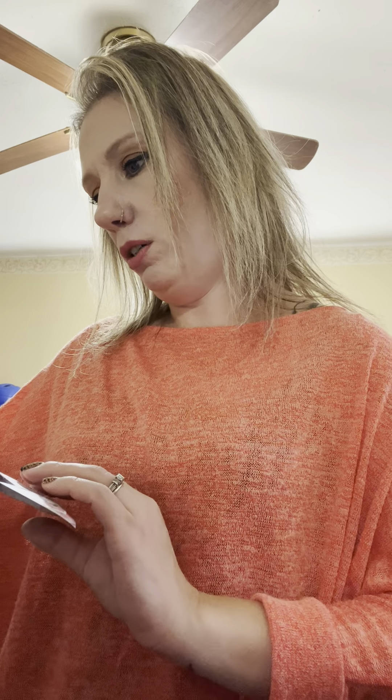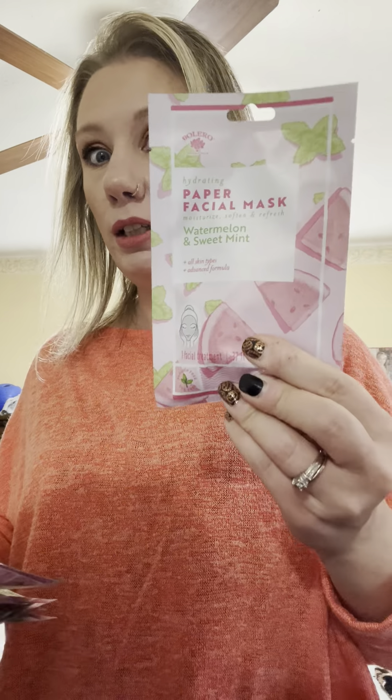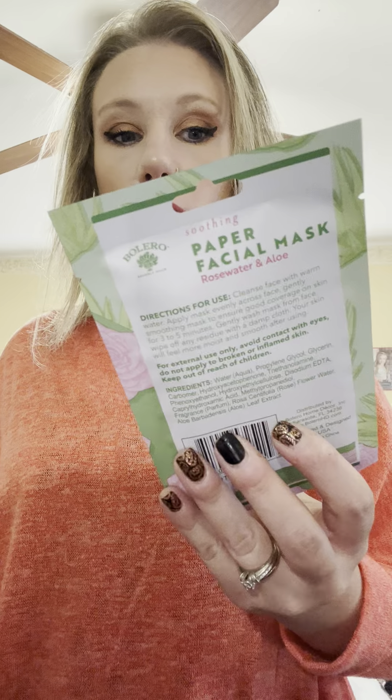And I got a whole bunch of these — the Bolero Paper Facial Mask, the Watermelon and Sweet Mint. I love these. I got about five of those. And I got about five of the Rosewater ALO ones. I love these.